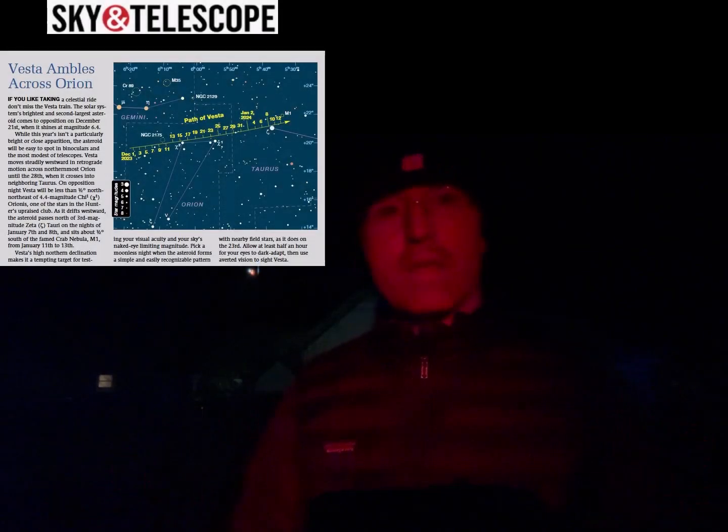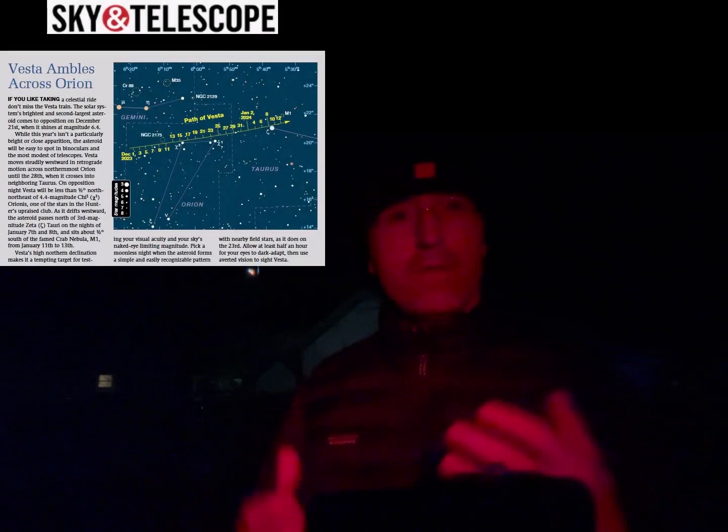What happened was I was in online discussions with some of my astronomy students this past weekend, and I was responding to a post about asteroids. It reminded me of an article I read in this month's Sky and Telescope magazine talking about the asteroid Vesta.